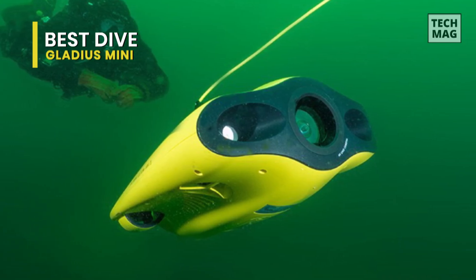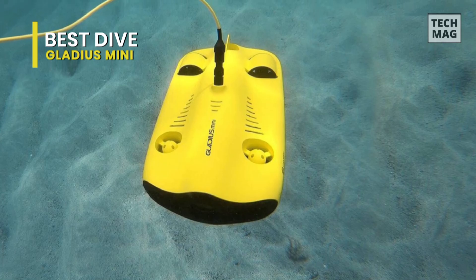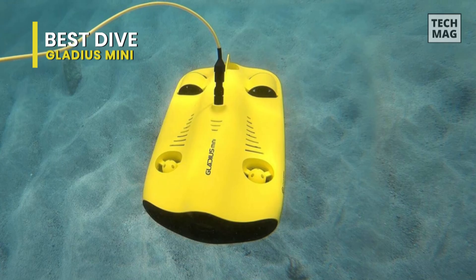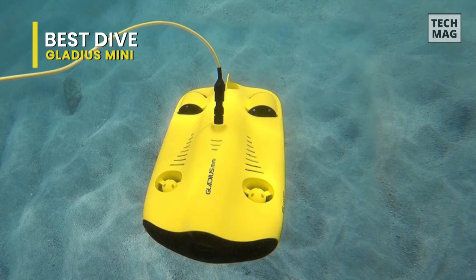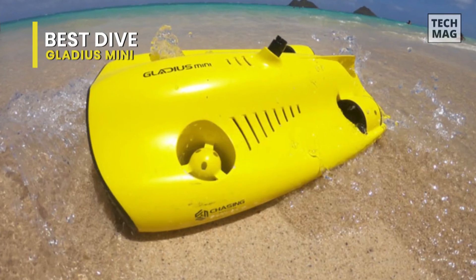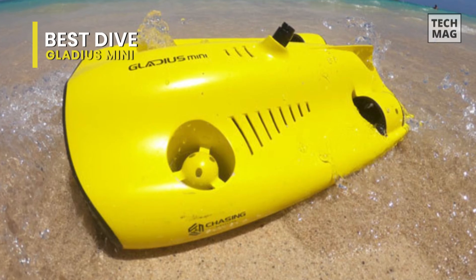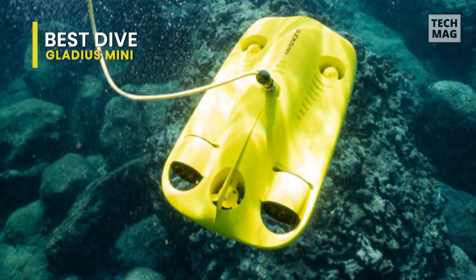True color — the image restoration algorithm in the Mini app fixes color distortion and makes the picture clearer, brighter, and cleaner. One-click online sharing lets you share your underwater discoveries and explorations with one-touch posting and live streaming via social media. The Mini has a battery life of approximately two hours, whether you're diving, fishing, taking underwater photography, or yachting. The Gladius Mini is your best choice.